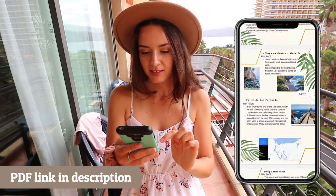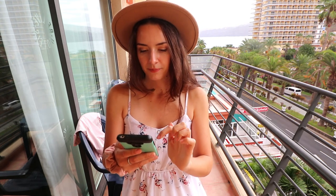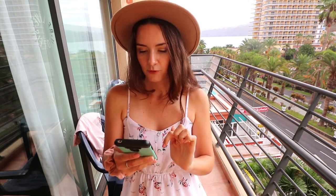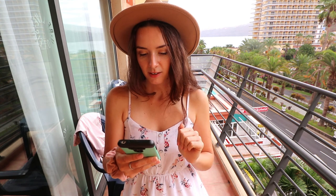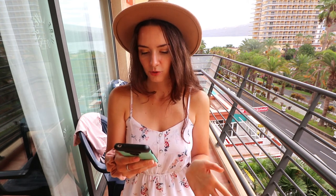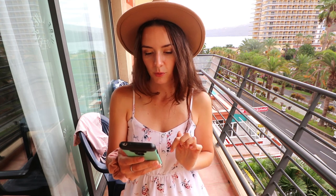We will have Mirador Playa Los Roques, the ruins of Gordihuela — I will tell you more about these along the way — Playa de Castro, and there is a nice waterfall, hopefully not at high tide so we can go closer. Then we have Fortín de San Fernando, Drago Milenario which is the oldest and largest living specimen of the dragon tree, the Garachico pool, a door without a door monument made by a Japanese artist, and the San Miguel Castle.